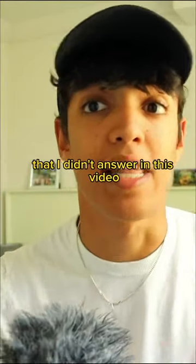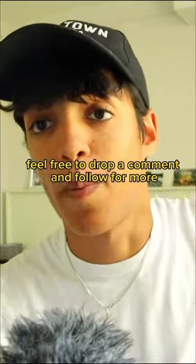If you have any questions about how I did this that I didn't answer in this video, feel free to drop a comment and follow for more.